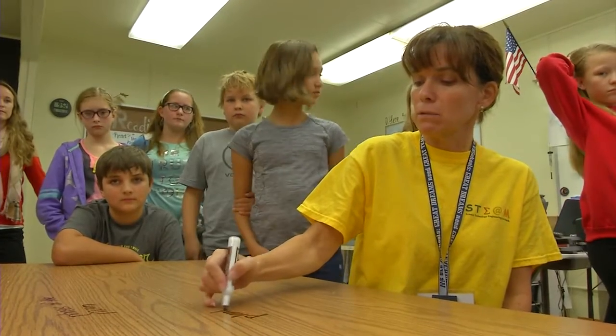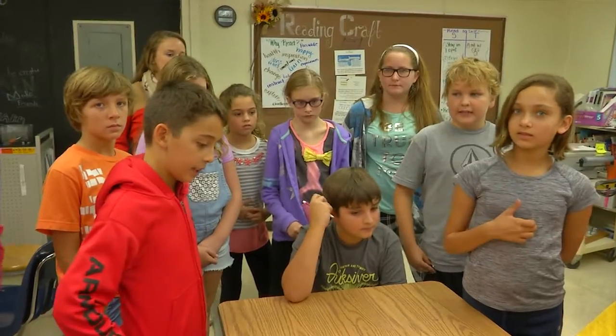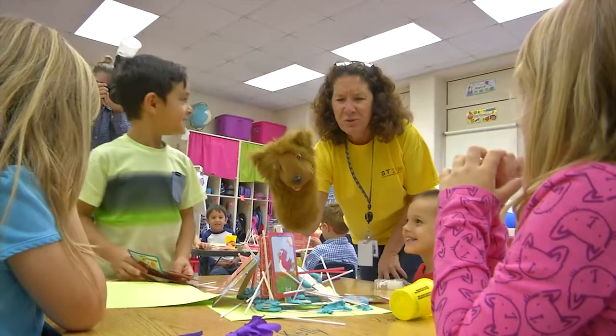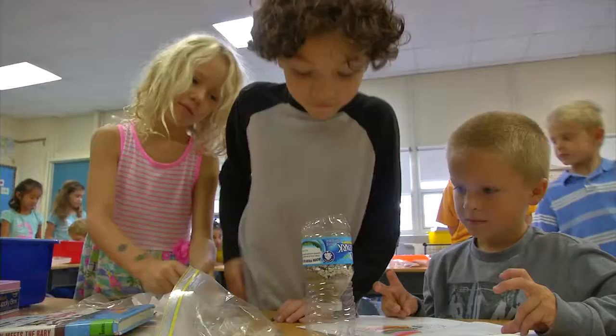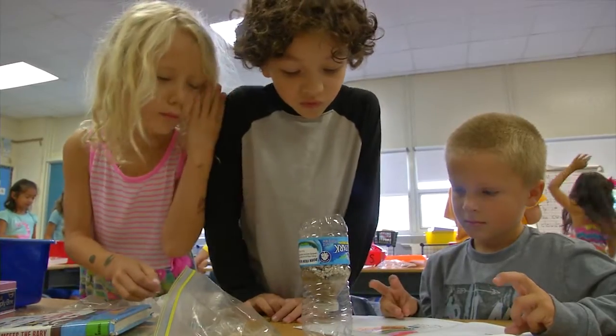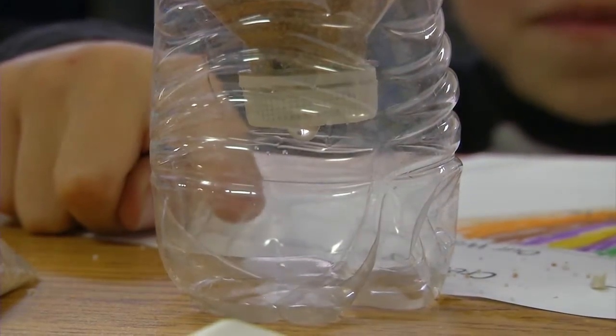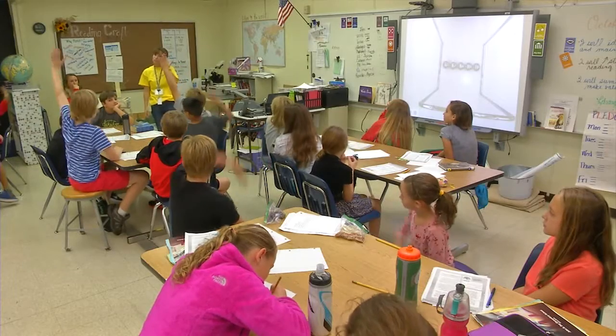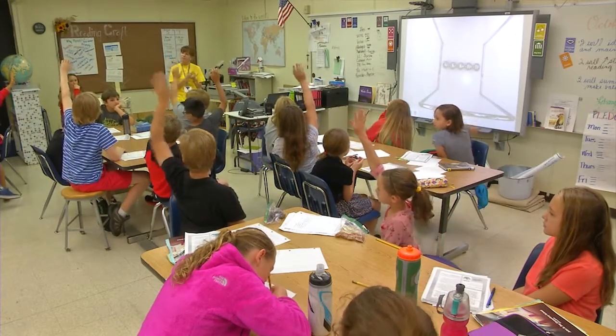STEAM is a school-wide initiative that lets kids explore, test, and learn by doing. The school is holding multiple STEAM days throughout the year to foster a love of math and science. It really gets the kids interested and it's getting them to think about things like engineering. That seems like a big word for a little person, but when we talk about it, they get it and it kind of sparks an interest that they may not have thought about before.